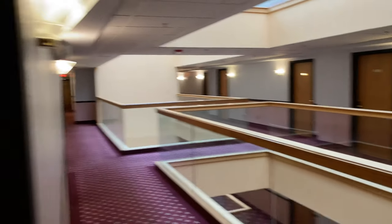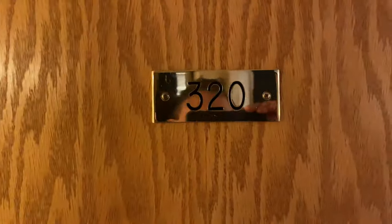Hey, what's going on YouTube? This is a quick tour of a regular room at River Edge Resort in Alexandria Bay.